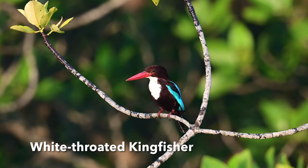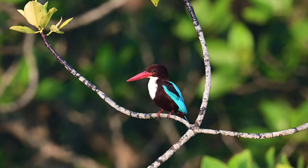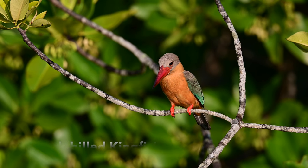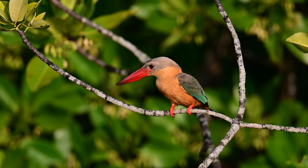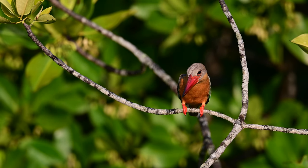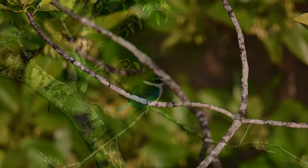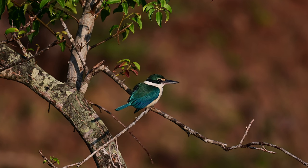I could capture three kingfishers: the White-throated Kingfisher, which is most widely distributed; the Stork-billed Kingfisher, which is widely but sparsely distributed in India and Southeast Asia; and the Collared Kingfisher, which is mostly found in coastal areas and mangroves.